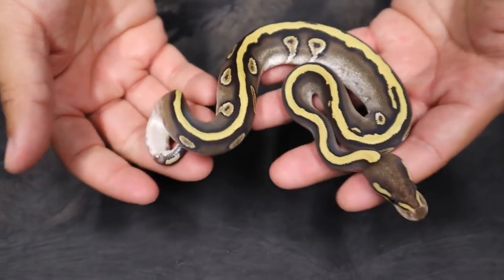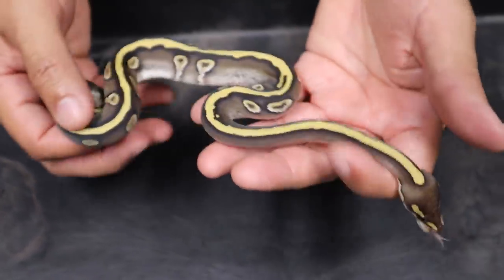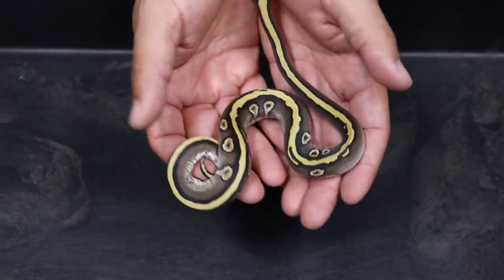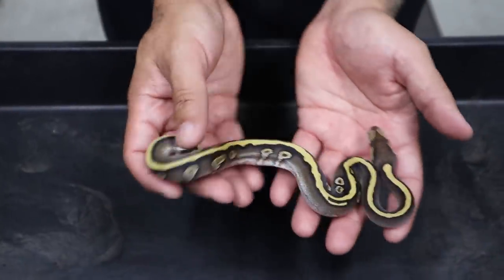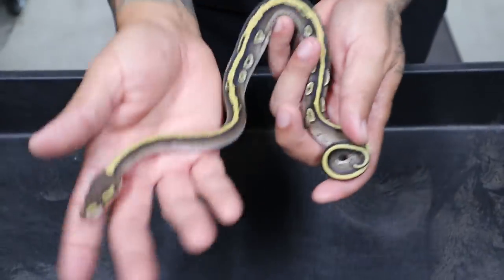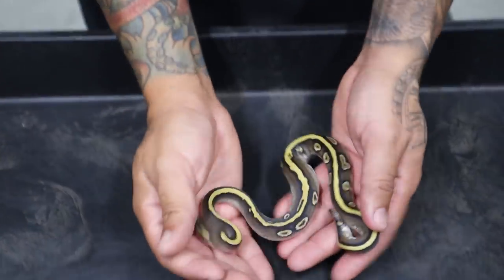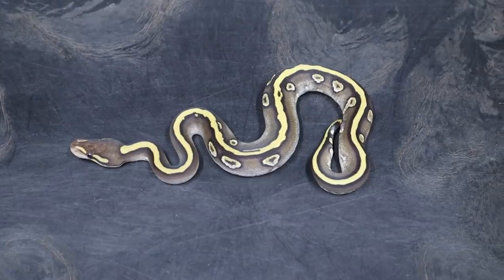I cannot hatch any males — everything I'm hatching is females. This one is amazing and is 100% a holdback. This came from a Z-morph fire mojave bred to an ivory, and I believe right here we have a mojave Z-morph yellow belly. Look at this thing — she is beautiful. She's already had a few meals. I'm really excited to see how this thing is going to do with clowns and pies. It works really really good with yellow belly which is going to be pretty cool.